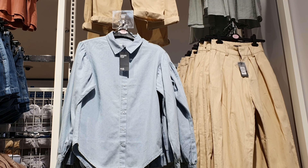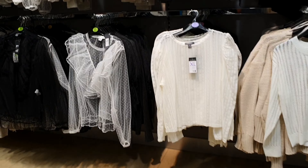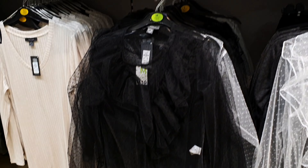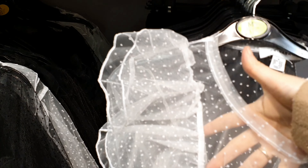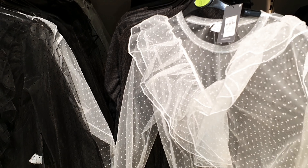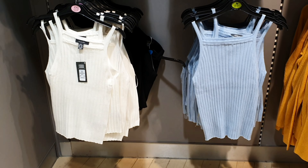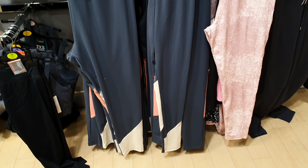They've still got a bit of a jumper section going on if you still need something like that. Look at these tops — these are very similar to ones you would see in Zara. I couldn't wear these, they wouldn't suit me, but if they would suit you, I'm sure they're a bargain price compared to what you'd pay in Zara. Some ribbed crop tops as well, which are really nice.